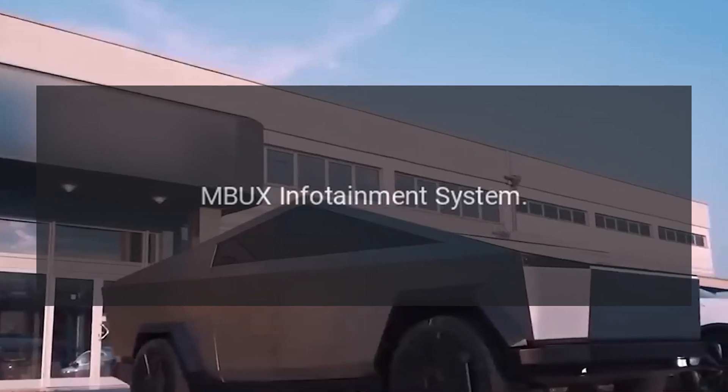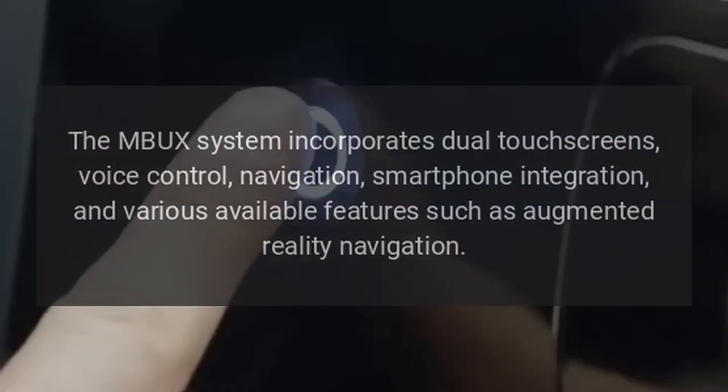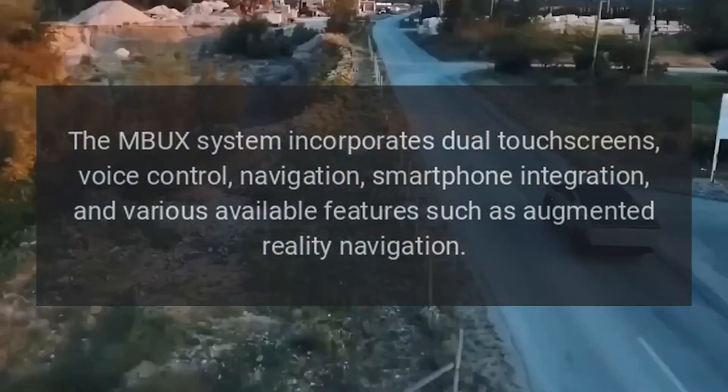MBUX Infotainment System: The MBUX system incorporates dual touchscreens, voice control, navigation, smartphone integration, and various available features such as augmented reality navigation.